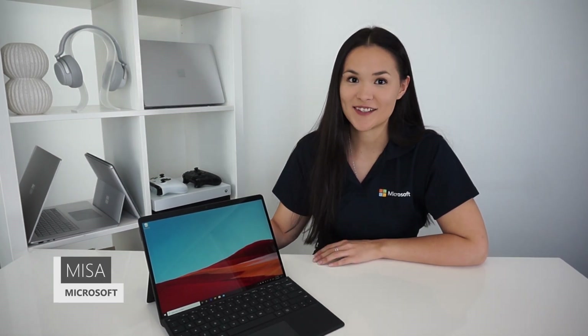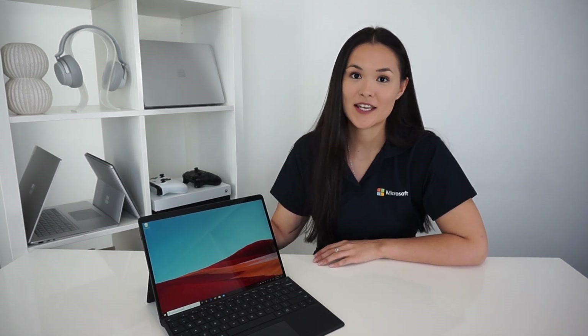Hey, it's Missa here with another video in the Why Surface series. Last week I took you through Pro 7 and this week I'm going to take you through Surface Pro X — a bold new take on the Surface Pro form factor that really is a beauty inside and out. So let's jump into it.